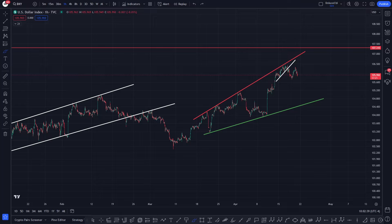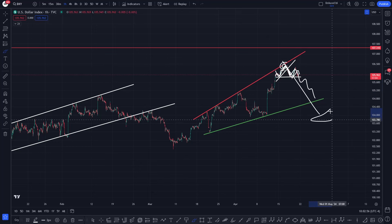Right now the DXY has hit this level of resistance and is beginning to roll down the stairs off this third point of contact. We have a lovely little rising channel — we broke down, back-tested support, and we're coming up making a little high. So if this is some kind of double top pattern, or even a left shoulder, head, and right shoulder, this will begin to come down. This is confluence.